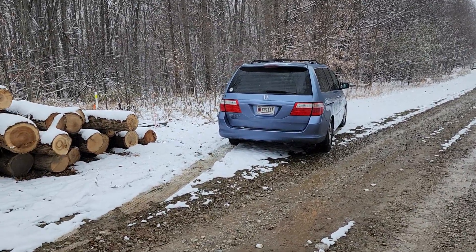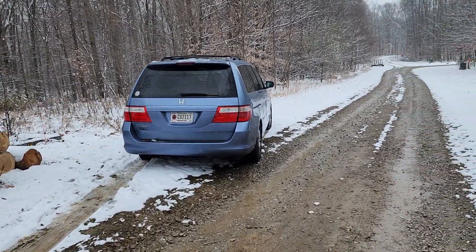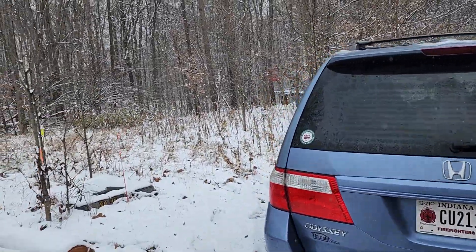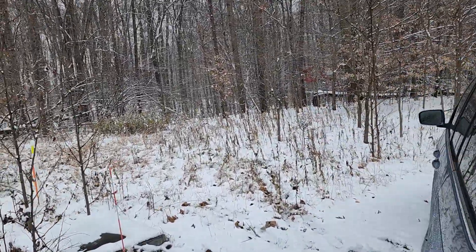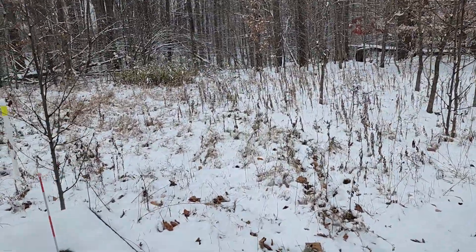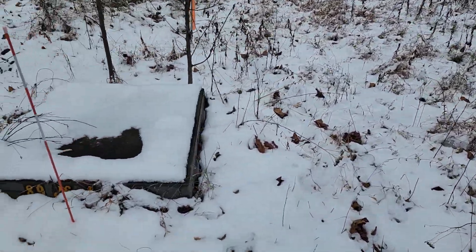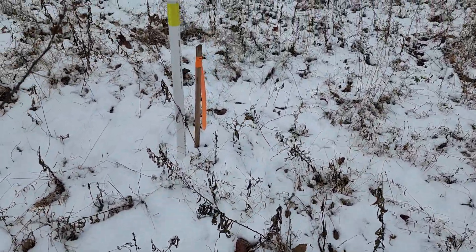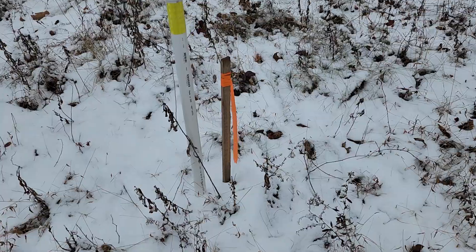We're parked right at the edge of Junior's property. There's the official marker here — the stake with the tag on it. That wooden stake is right beside the pin.